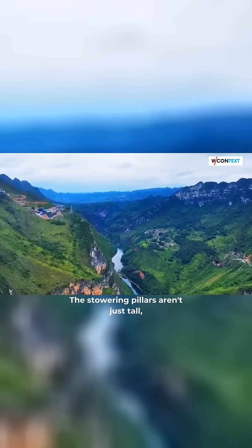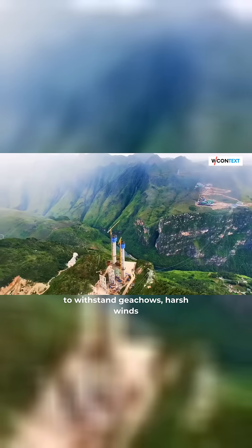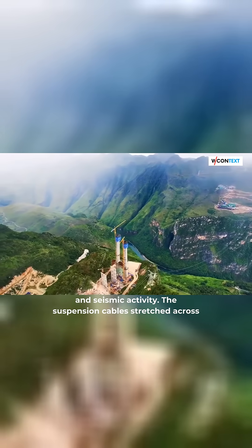These towering pillars aren't just tall — they're anchored deep into the fractured rocks, stabilized to withstand Guizhou's harsh winds and seismic activity.